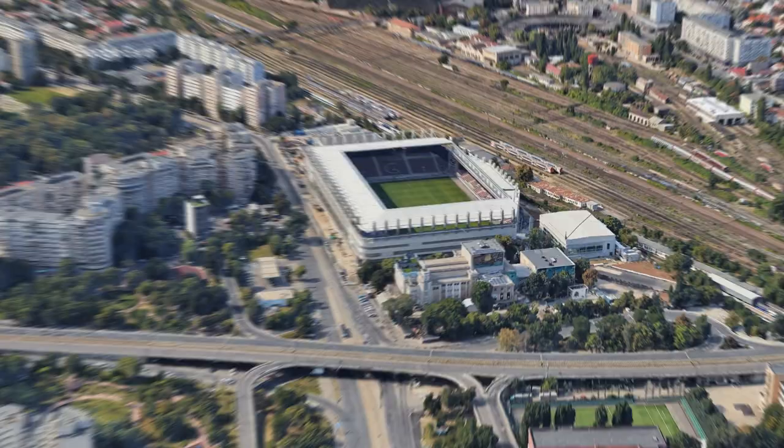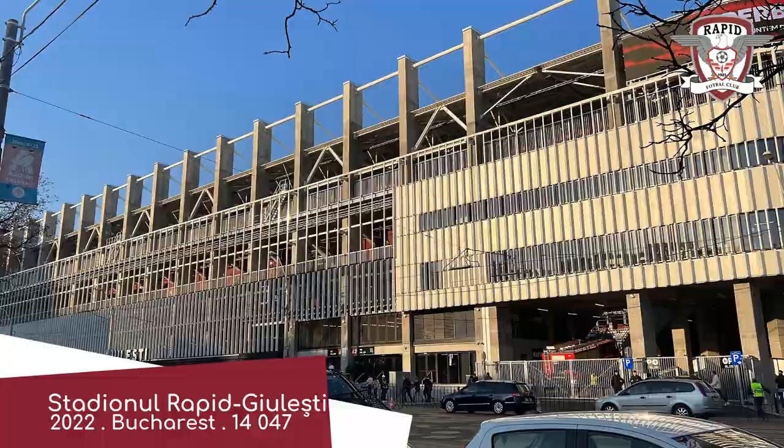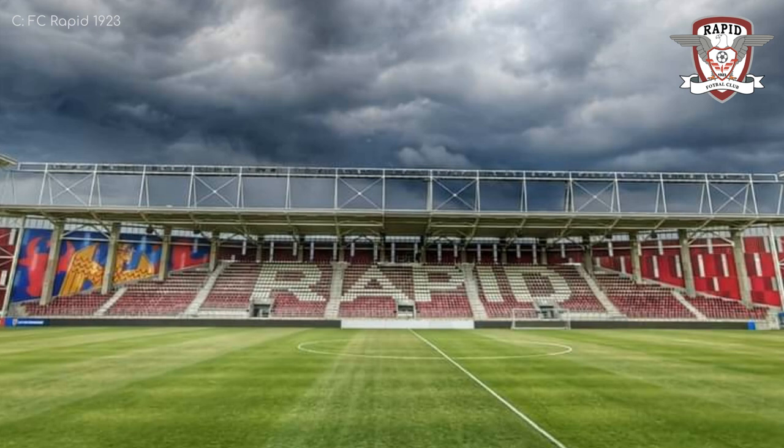Stadionul Rapid Giulești opened just this year. It features a much more elaborate exterior than the last one — most things are more elaborate than grass, to be fair. Due to room constraints, the interior features one stand that stands out. This one is a… damn it. Kindergarten was a long time ago. Trapezium, I think. The other stands are more conventional, but I'm loving those cherry red seats.